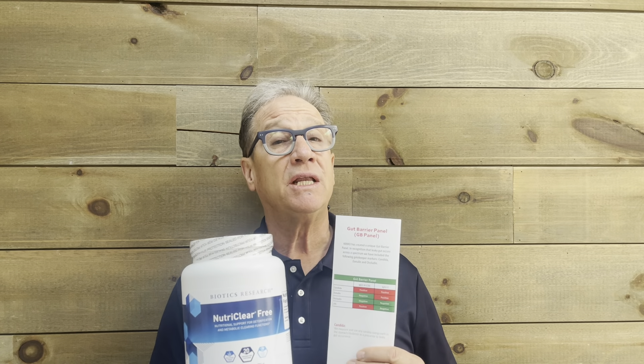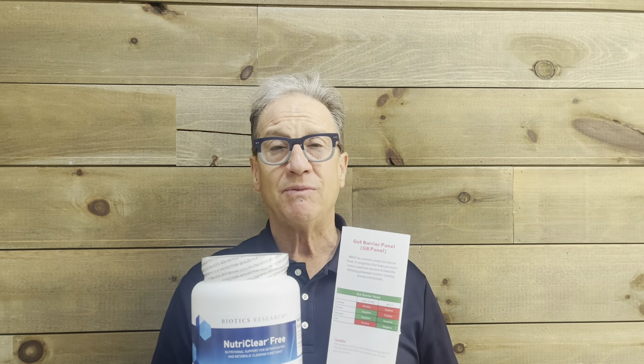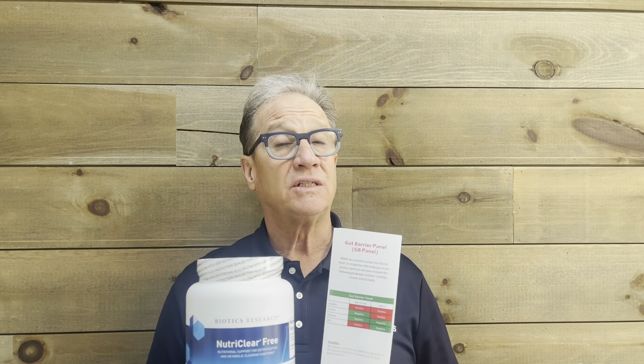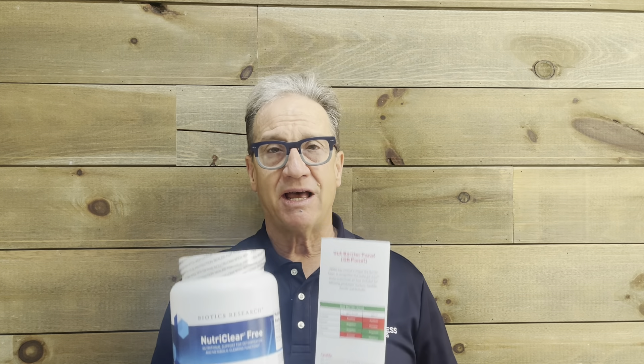I had a young man who was eating at a local franchise restaurant and he was having chronic digestive distress. We did the FIT test and found out he was having some issues. I strongly encouraged him not to go to that franchise restaurant anymore, and between the NutriClear and detoxing his body, this 25-year-old still has his intestine.